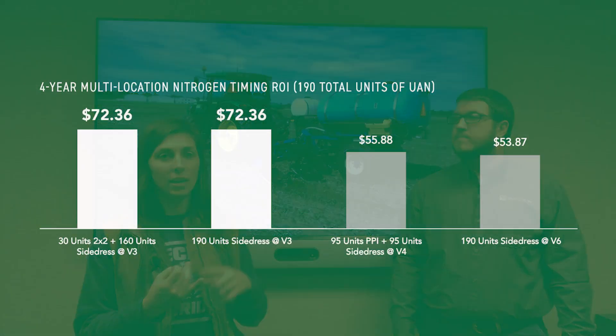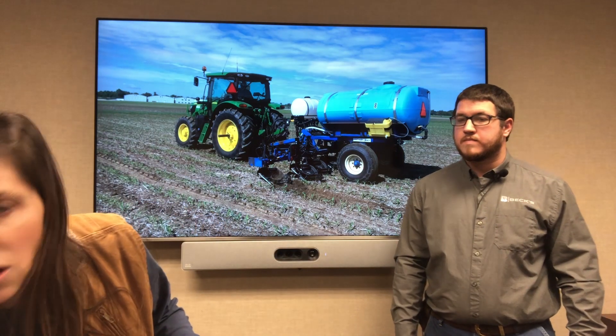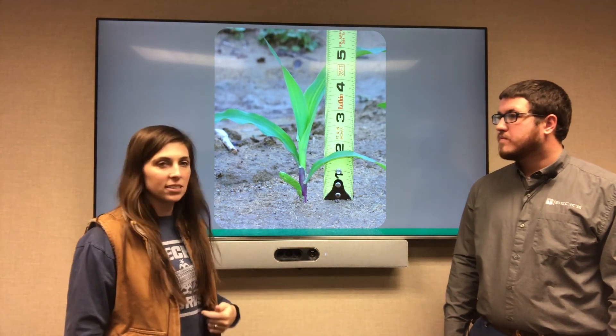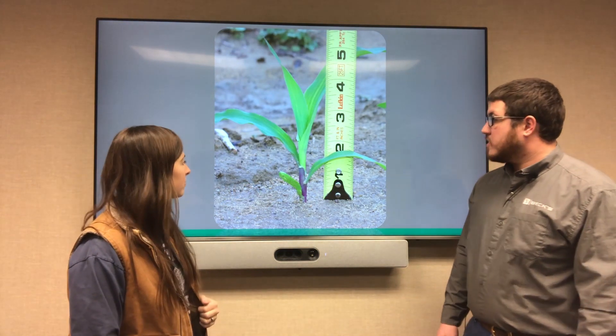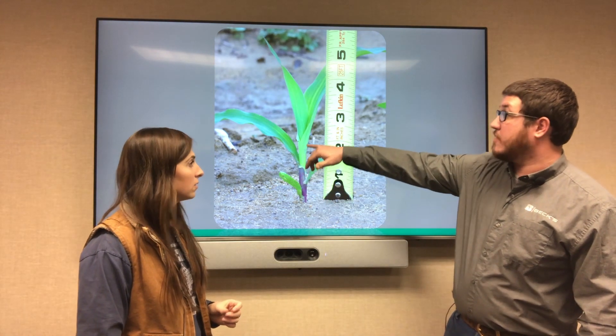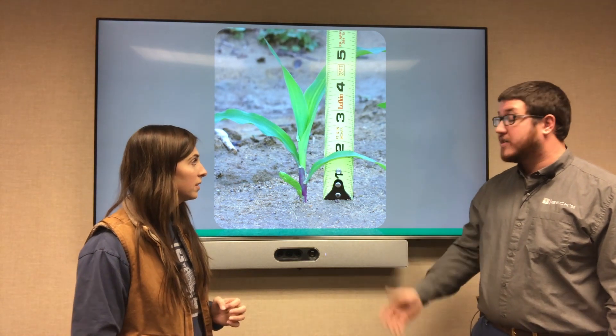It's important to also talk about timing of side dress. We've tested this a couple of different ways, but when we look at side dressing at V3 versus V4 or V5, we've seen that V3 has the best return on investment. So I'm going to quiz you — when we look at the corn plant, what growth stage is this corn plant at? Just looking at collars here, you've got one, two, three collars, and that fourth leaf probably isn't too far away. So this plant is at the V3 growth stage.